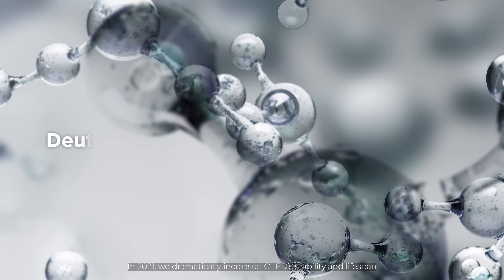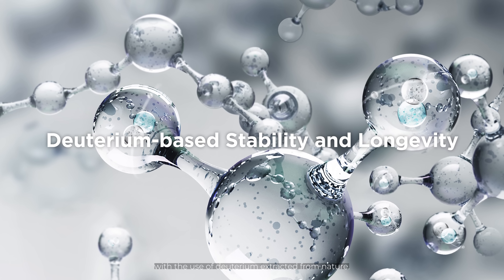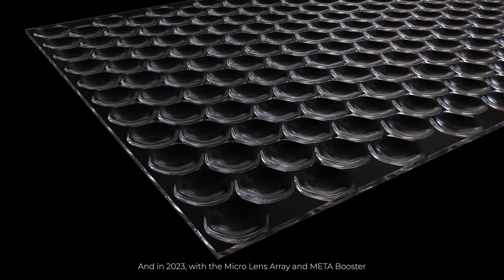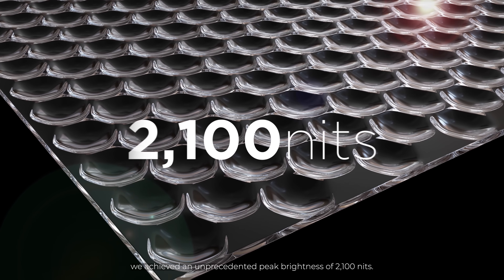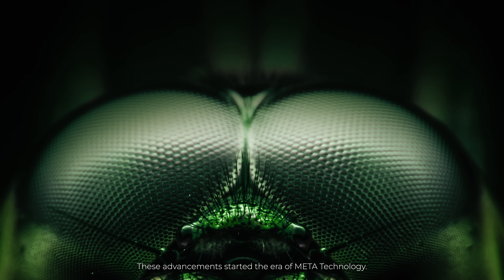In 2021, we dramatically increased OLED's stability and lifespan with the use of deuterium extracted from nature. And in 2023, with the Micro Lens Array and Meta Booster, we achieved an unprecedented peak brightness of 2,100 nits.